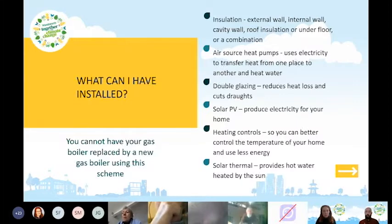Insulation is a fantastic way of improving energy efficiency and making your home much warmer. There are also air source heat pumps, which use electricity to transfer heat from the outside atmosphere and heat water for your home — like a fridge in reverse. Double-glazed windows can reduce heat loss and cut drafts. Solar PV panels produce electricity for your home in a low carbon way.